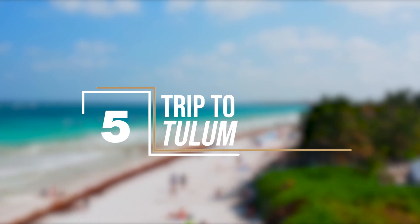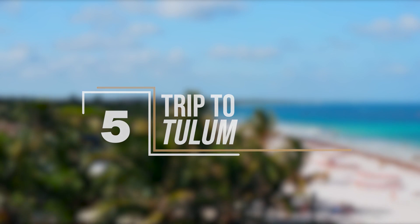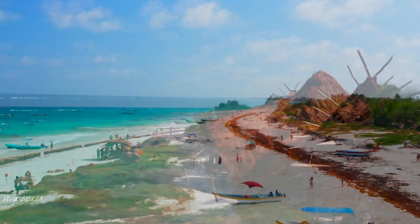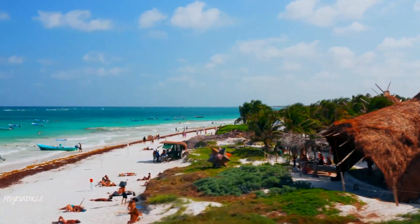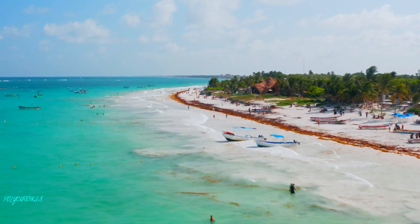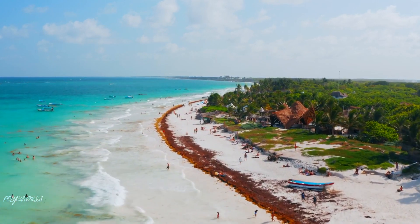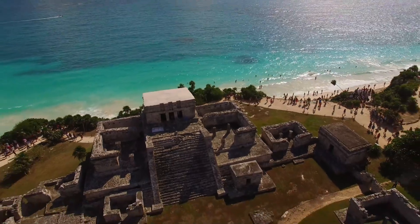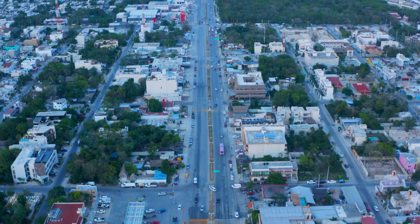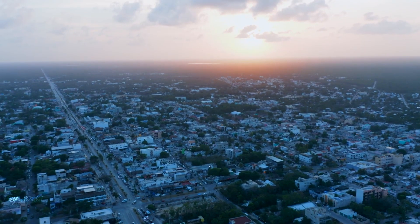You wouldn't want to miss out on a trip to Tulum. Just an hour and a half drive from Cancun, this vibrant Mexican city is filled with culture, history, and amazing beaches. It's great for a day or overnight trip. Aside from the beaches, there are more attractions to consider, including the Tulum ruins overlooking the Caribbean and Xel-Há, where you get to take a dip in the water with stingrays and sea turtles. Tulum is also popularly known for its cenotes. Whatever you choose to do, you'll be sure to have a memorable experience.